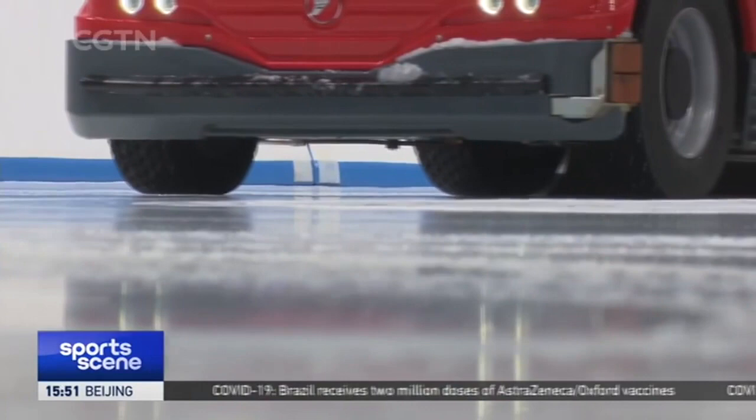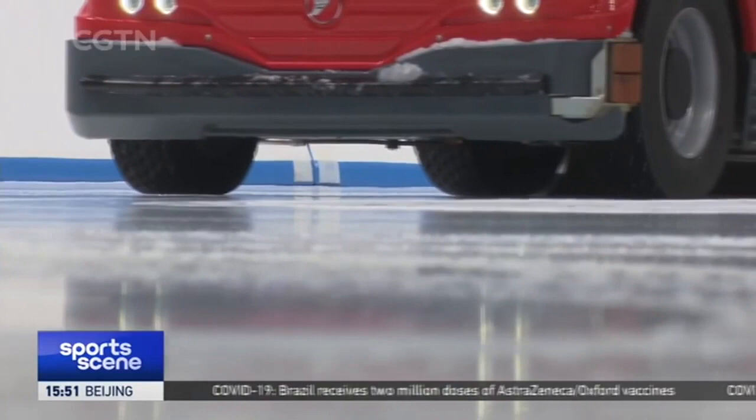The National Speed Skating Oval is the main venue for Beijing 2022. It has been built as one of the key stadiums for the Beijing Summer and Winter Olympics, along with the National Stadium, the National Aquatic Centre and similar facilities.